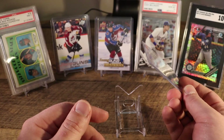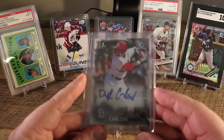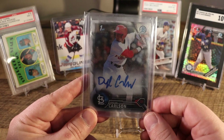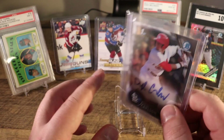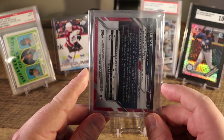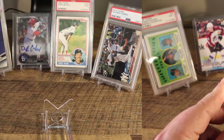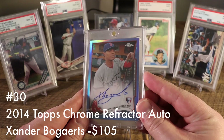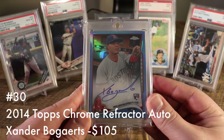At number 31 we have the 2016 Bowman Dylan Carlson base auto. I had traded this card for two 2017 Topps Chrome Cody Bellingers back when they were about $50 apiece, so all in I'm about $115 on this card. Anytime you can add a first Bowman Chrome auto of one of the top-tier prospects, you've got to be willing to gamble and take that risk.